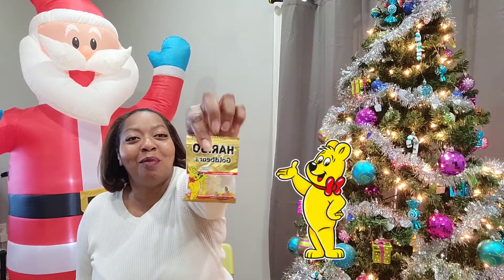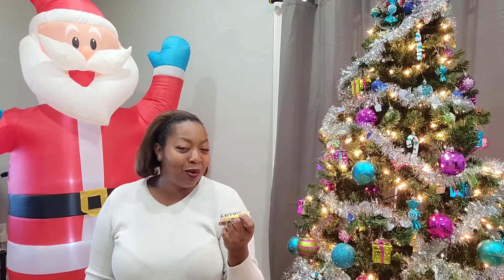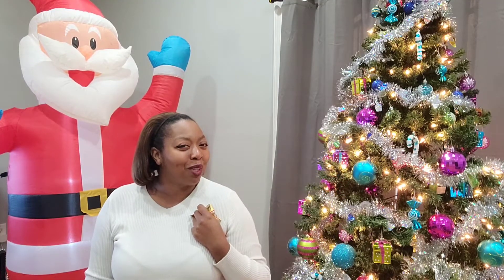We've got some Haribo gummy bears. Y'all eat these gummy bears, I know y'all do. Do I try it on camera? I don't know.